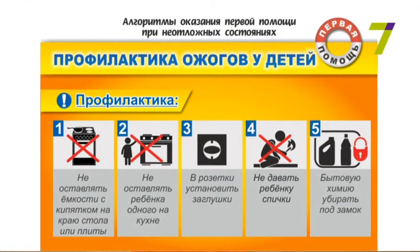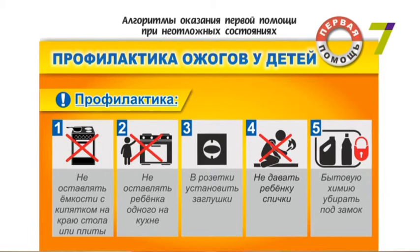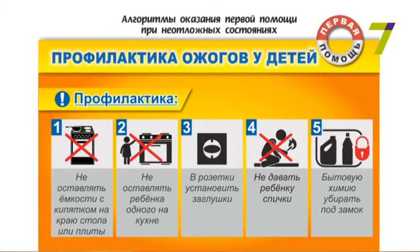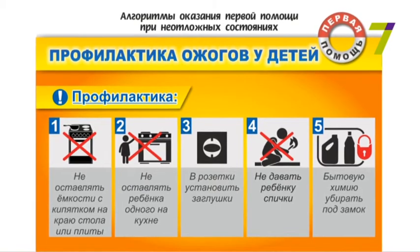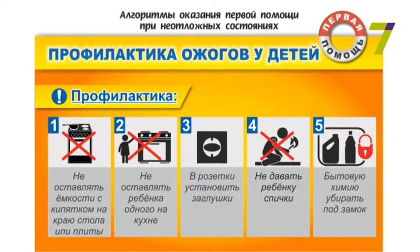Все горячие жидкости должны быть вне зоны досягаемости ребенка, который ползает, бегает, ходит или может до этой жидкости дотянуться, а ребенку интересно, и он обязательно постарается это сделать.